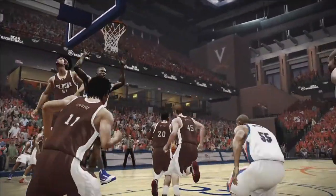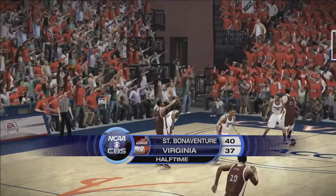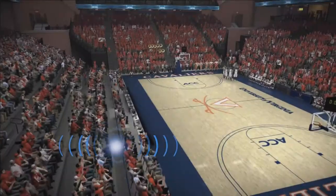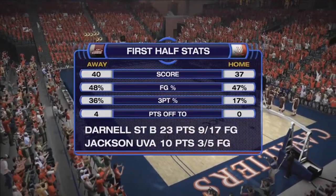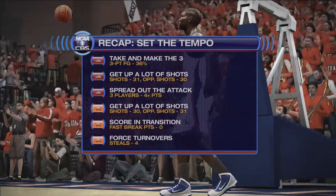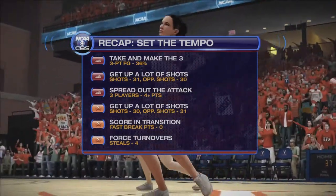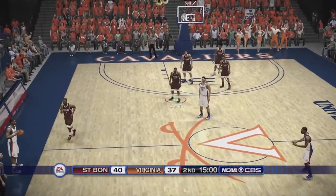Bob Darnell led the team in scoring in that first half and he'll have to do it again in the second. Taking a look at the halftime stats — each team shooting roughly the same percentage, but there's a big discrepancy: 36% from three for the Bonneys versus just 17% for Virginia. Virginia also able to force a lot of turnovers, helping them get some points off turnovers.